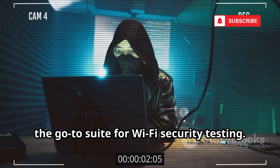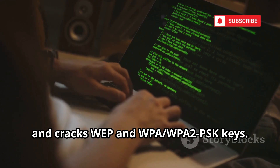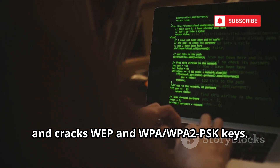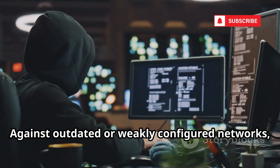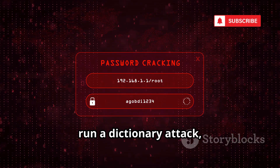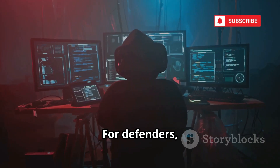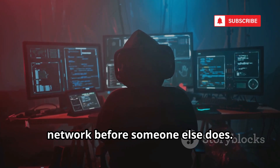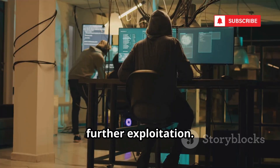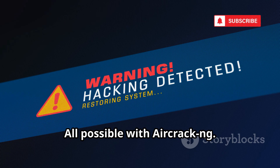Number 7 is Aircrack-NG, the go-to suite for Wi-Fi security testing. It captures packets, generates traffic, and cracks WEP and WPA/WPA2 PSK keys. Against outdated or weakly configured networks, Aircrack-NG is brutally effective. Capture a handshake, run a dictionary attack, and you'll know if your Wi-Fi password is strong enough. For defenders, it's a reality check — test your own network before someone else does. For attackers, it's the key to unauthorized access. De-auth attacks and evil twin hotspots are all possible with Aircrack-NG.